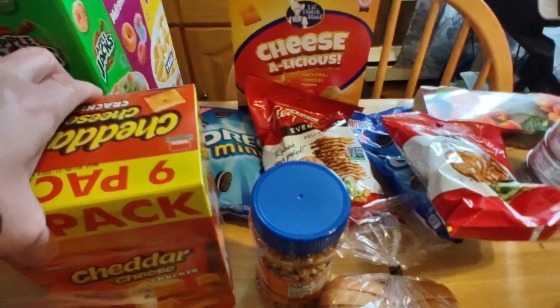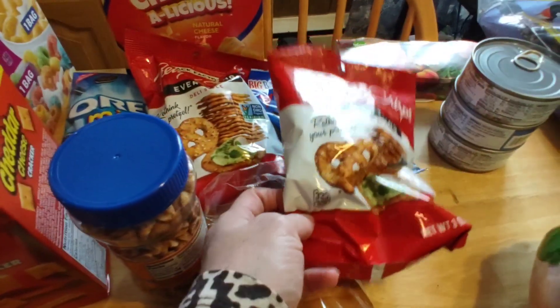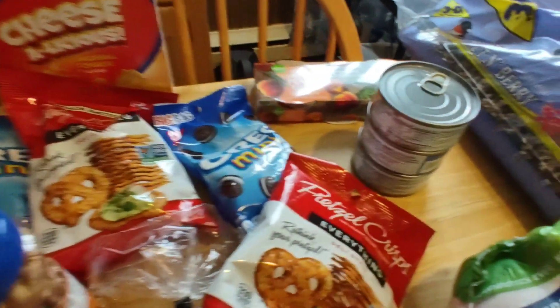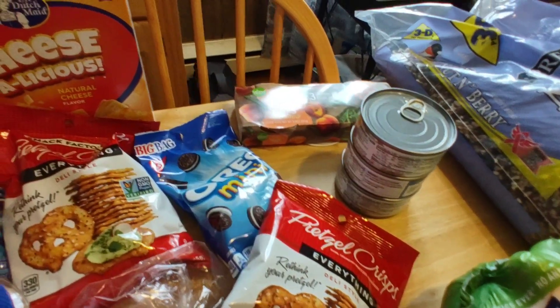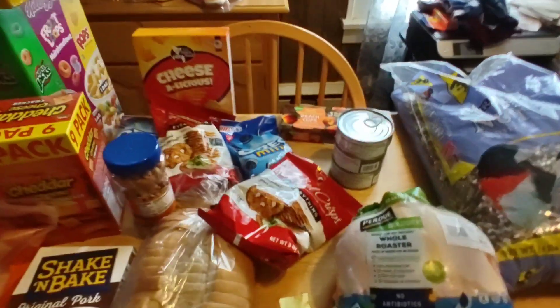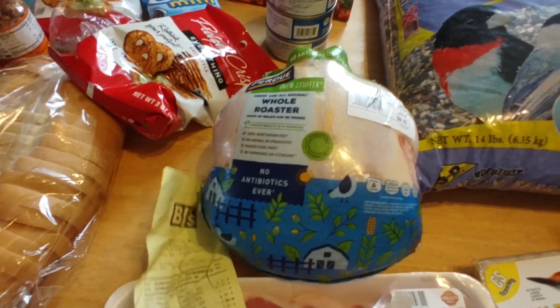From the Dollar Tree we picked up a nine pack of cheddar classic crackers — cheese, delicious — a little bag of mini Oreos, some peanuts, these bakery style pretzels, another bag of mini Oreos, three cans of the Crider chicken, and peach cups. Those are from my tween for their lunchbox snacks. Then from BJ's we also picked up a whole chicken.